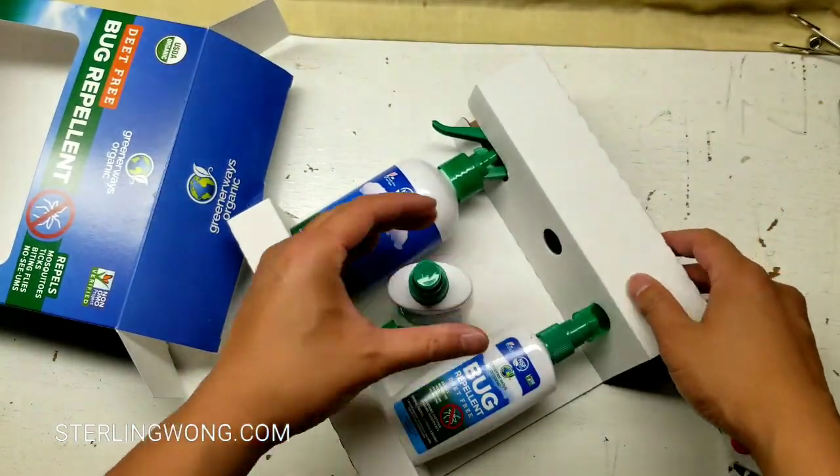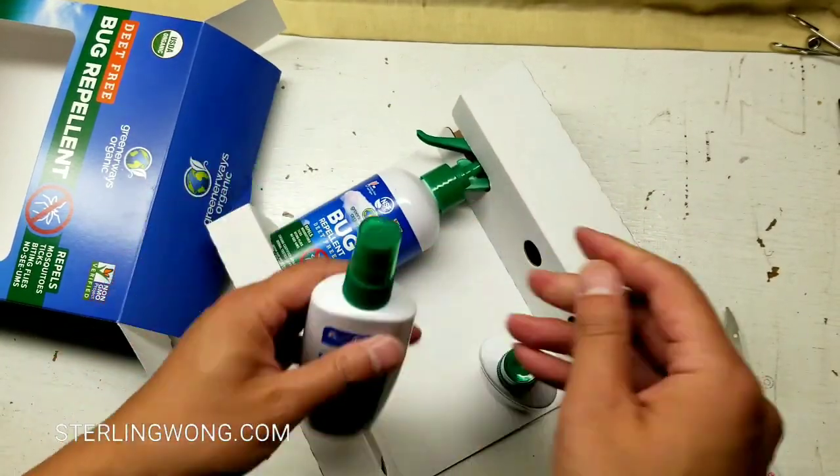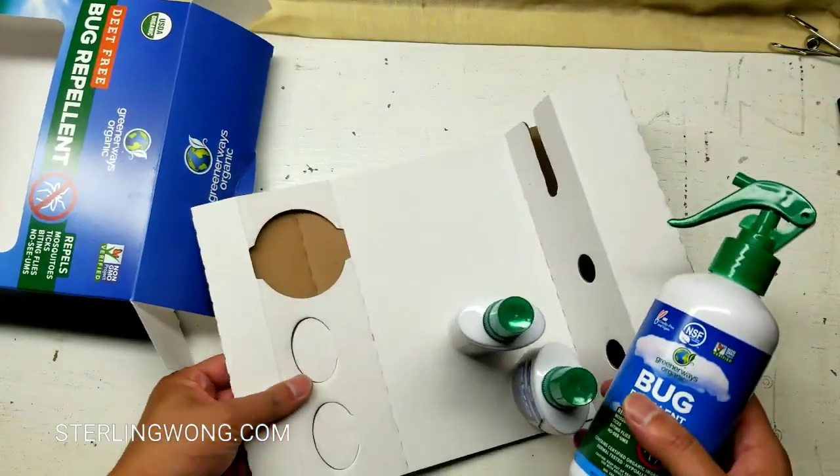Like I said, this does last me a whole year. I leave one bottle in the car, one bottle by the front door, and a large spray bottle by the back door that I just refill from the big bottle.